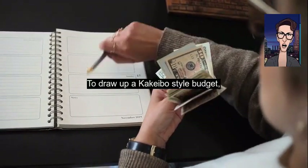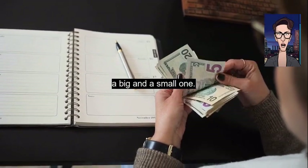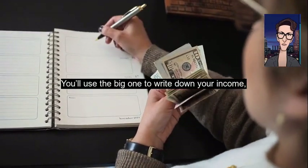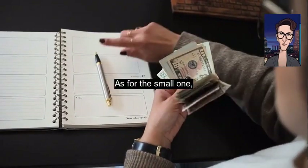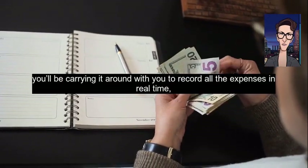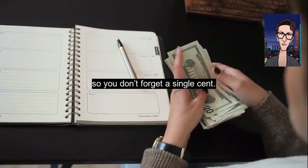To draw up a Kakebo style budget, you'll need two notebooks — a big one and a small one. You'll use the big one to write down your income and plan expenses and savings. As for the small one, you'll be carrying it around with you to record all the expenses in real time, so you don't forget a single cent.